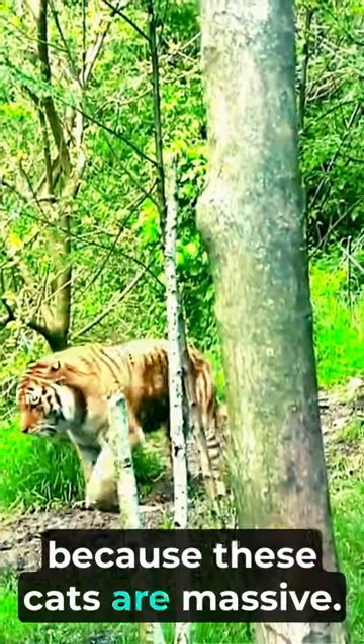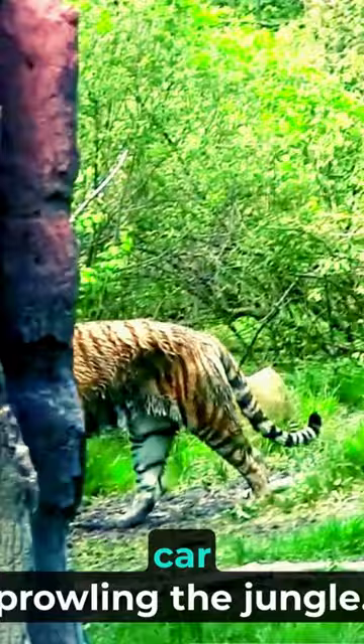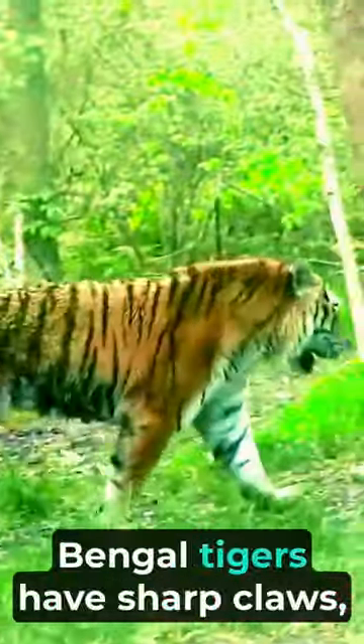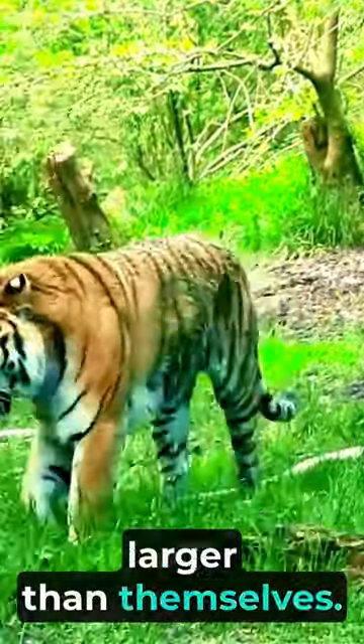Hold onto your seats, because these cats are massive. A fully grown Bengal tiger can reach up to 11 feet in length and weigh over 500 pounds — that's like having a small car prowling the jungle. What truly sets them apart are their incredible adaptations: sharp claws, powerful jaws, and excellent night vision, making them efficient hunters capable of taking down prey much larger than themselves.